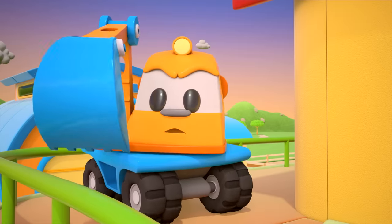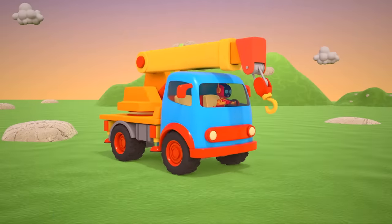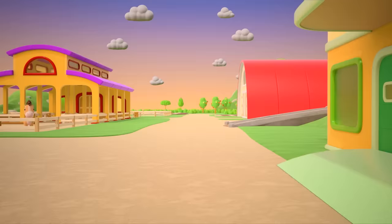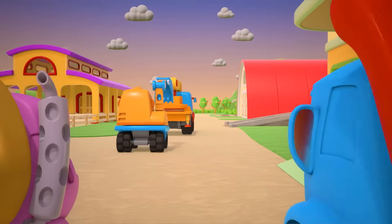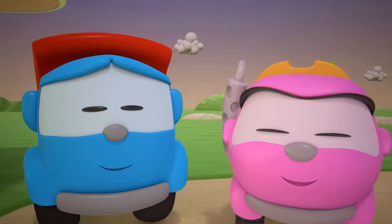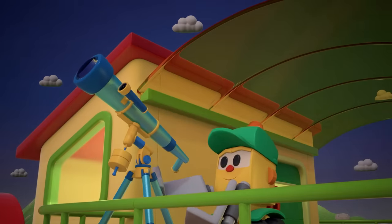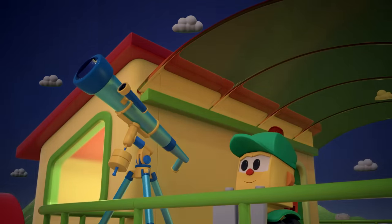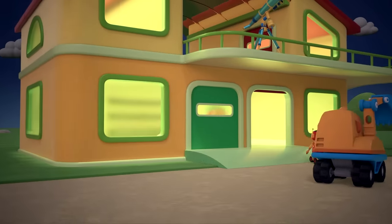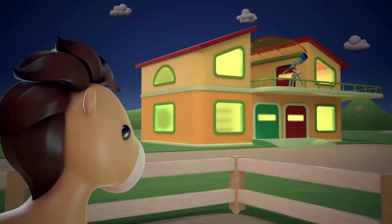Stop! I'll show you the balcony now! Don't be mad, Scoop — the robot was only joking! Lifty's brought the telescope up to the balcony! The house is ready! Time for a pajama party!